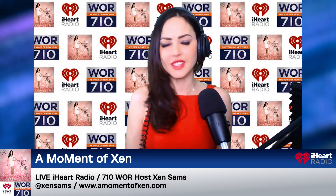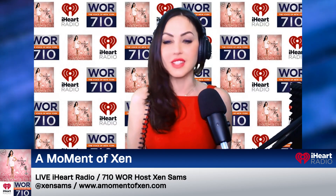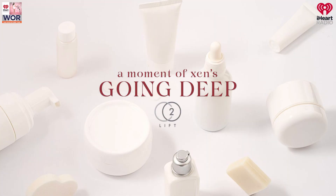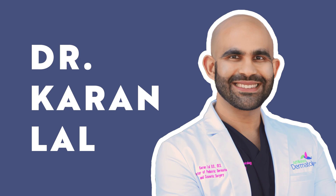Welcome back, beautiful tri-state area. You're listening to A Moment of Zen right here on 710 WOR, the voice of New York iHeartRadio. I'm your host, Zen Sams. Up next in our Going Deep segment, we're featuring Dr. Karin Lau.